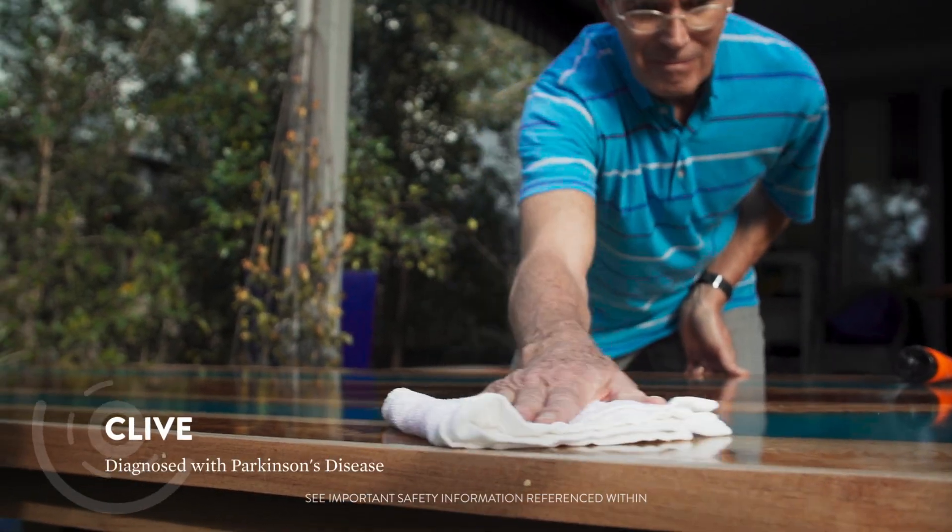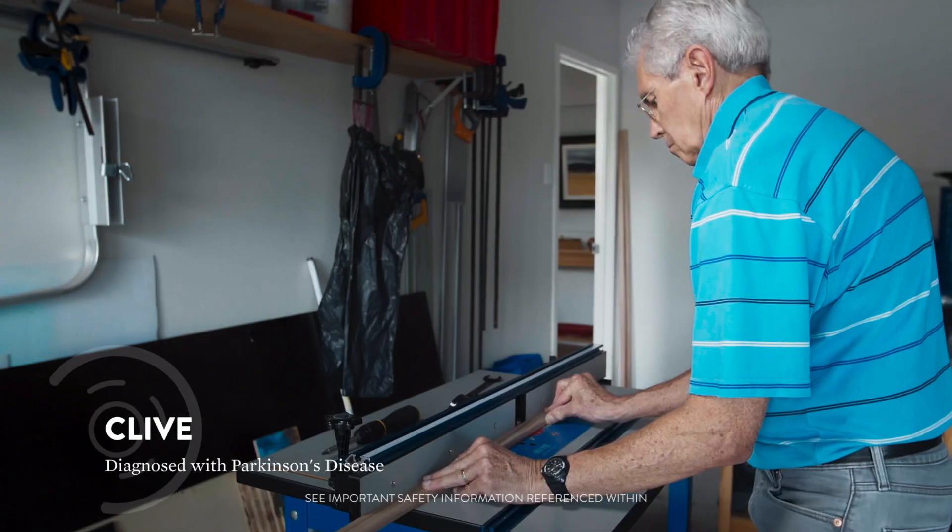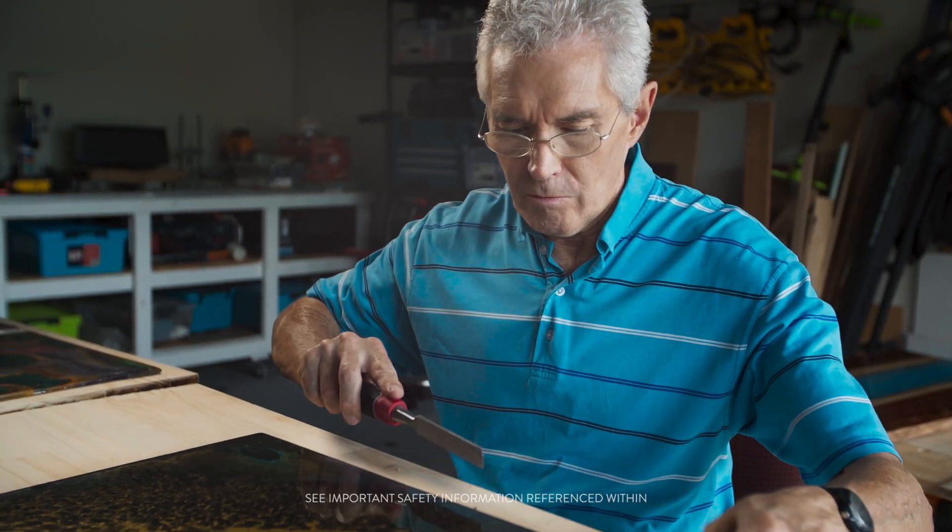It got to the point where my hands were shaking so badly that I couldn't put a screw in. Prior to surgery, I felt demotivated. I felt depressed.